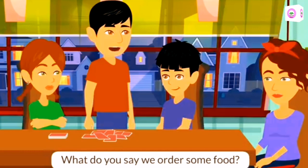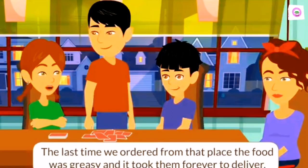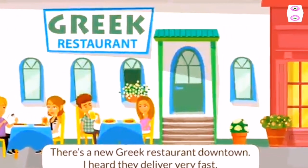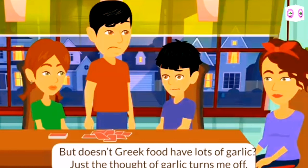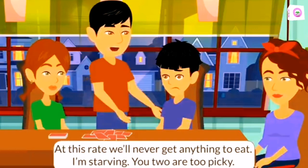What do you say we order some food? Good idea, Dad. Let's order Chinese food. Don't we have a menu somewhere? The last time we ordered from that place, the food was greasy and it took them forever to deliver. But there's a new Greek restaurant downtown. I heard they deliver very fast. But doesn't Greek food have lots of garlic? Just the thought of garlic turns me off. Garlic's good for you. At this rate, we'll never get anything to eat.